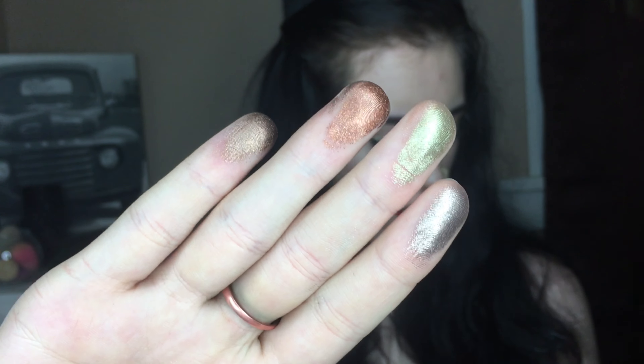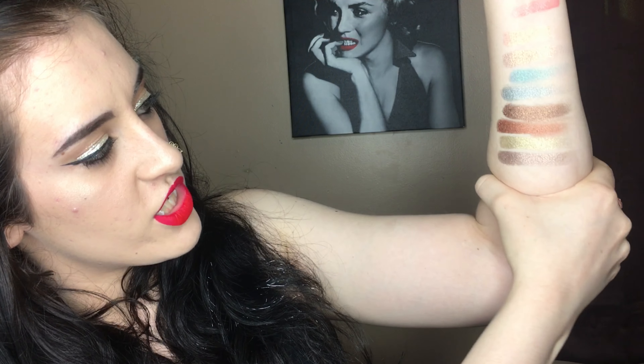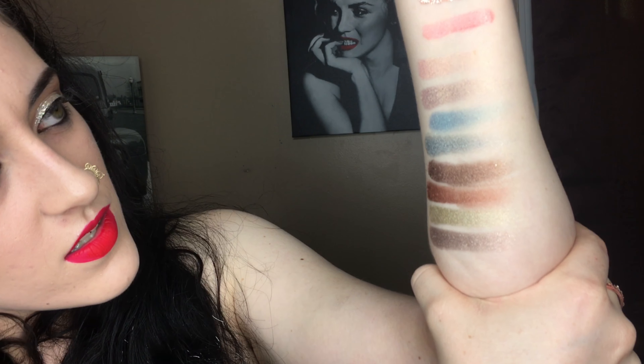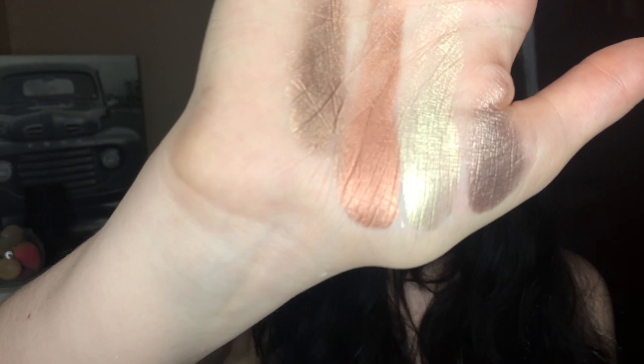Here are some swatches of the colors after I rubbed them on my arm — even after wiping off a lot of the pigment it's still bam in your face. These swatches — you have to understand why I bought this, right? They are so reflective and pretty and actually pigmented. There's so much pigment. So yes, I bought that.